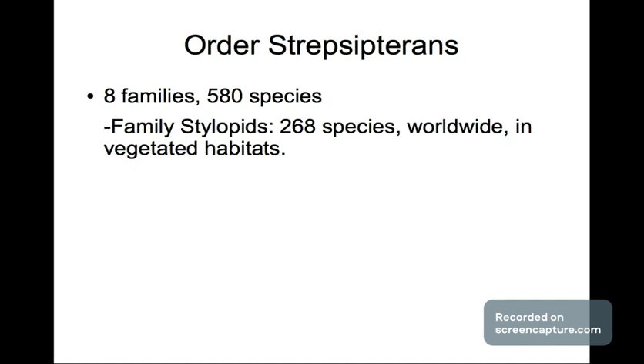Next we have the order of Strepsiptera, which has 8 families and 580 species. The family of Stylopids has 268 species, found worldwide in vegetated habitats.